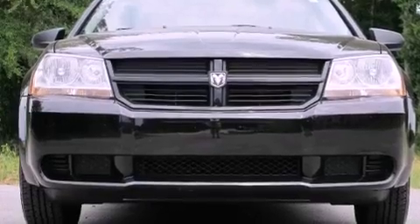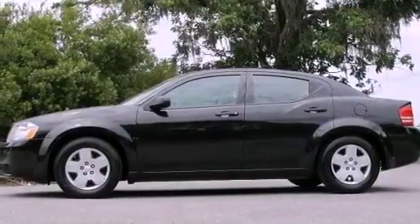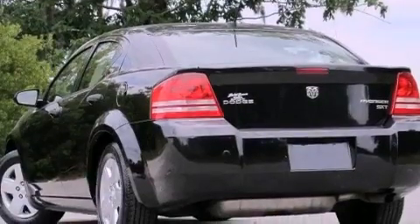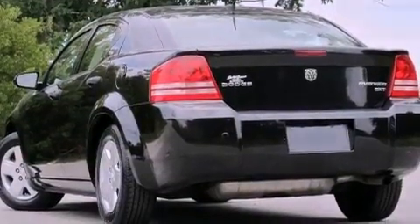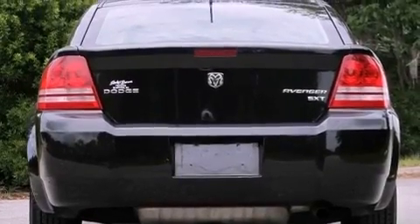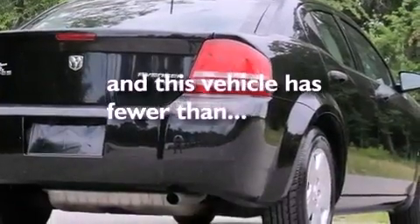Features include a low-tire pressure indicator, solar-controlled glass, cruise control, a Sentry Key Theft Deterrent System, tinted glass, front and rear floor mats, disc brakes with an anti-lock braking system, front multi-stage airbags, air conditioning, and this vehicle has fewer than 42,000 miles on the odometer.